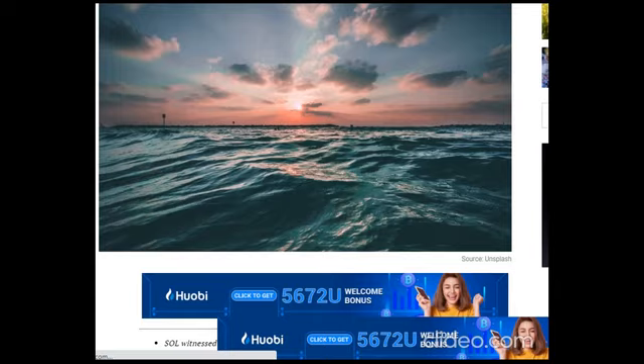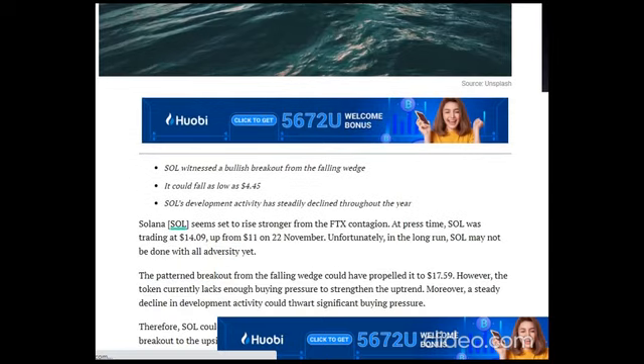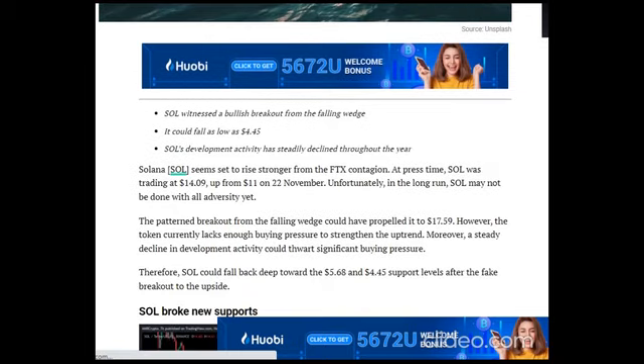Solana SOL seems set to rise stronger from the FTX contagion. At press time, SOL was trading at $14.09, up from $11 on the 22nd of November. Unfortunately, in the long run, SOL may not be done with all adversity yet. The patterned breakout from the falling wedge could have propelled it to $17.59.